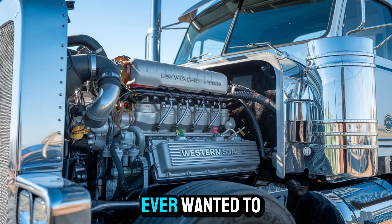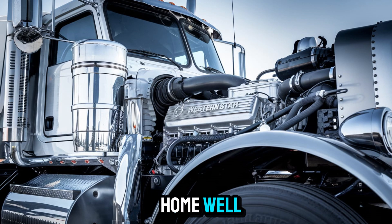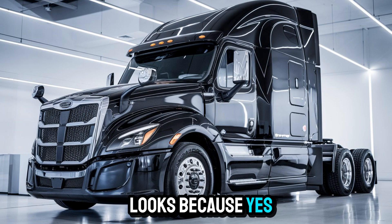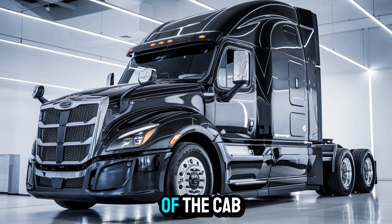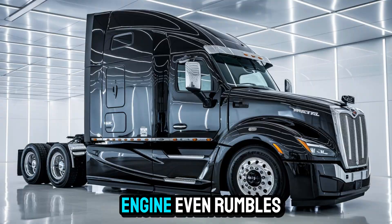Quick question — ever wanted to brag that your truck's cabin has more tech than your cousin's so-called smart home? Well, get ready to one-up him. This 57X comes in a deep, glossy black with subtle shaded accents hugging every curve of the cab. It's stealthy, it's bold, and it commands respect long before the engine even rumbles.